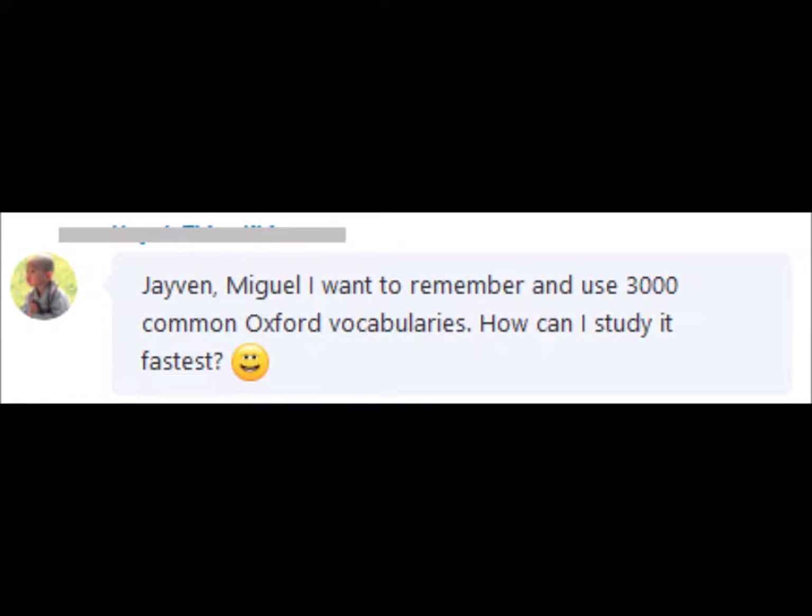Hi there guys. One of my students sent me this message on Skype. It says: Jaden, I want to remember and use 3000 common Oxford vocabularies. How can I study it fastest?